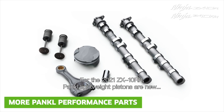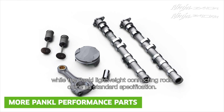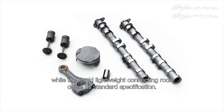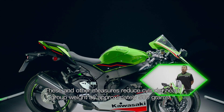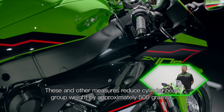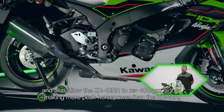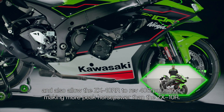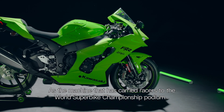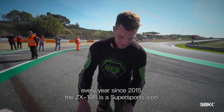For the 2021 ZX-10RR, Pankl Lightweight Pistons are new, while the Pankl Lightweight Connecting Rod comes as standard specification. These and other measures reduce the cylinder head group weight by approximately 500g, and also allow the ZX-10RR to rev 400rpm higher, making more peak horsepower than the ZX-10R — the machine that has carried racers to the World Superbike Championship title every year since 2015.